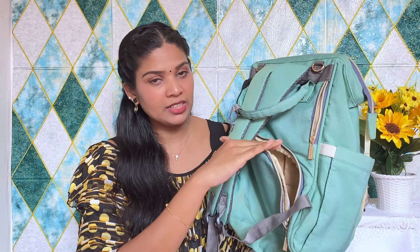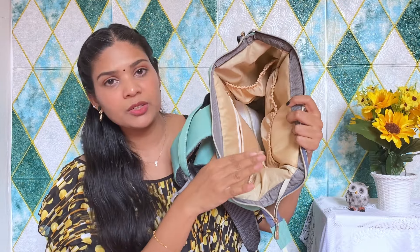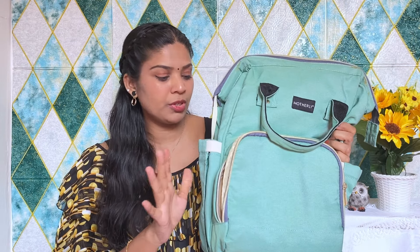If we have a diaper, we will take a diaper. The bag has three compartments and is very useful. Please share the link in the video description if you are interested in this bag.